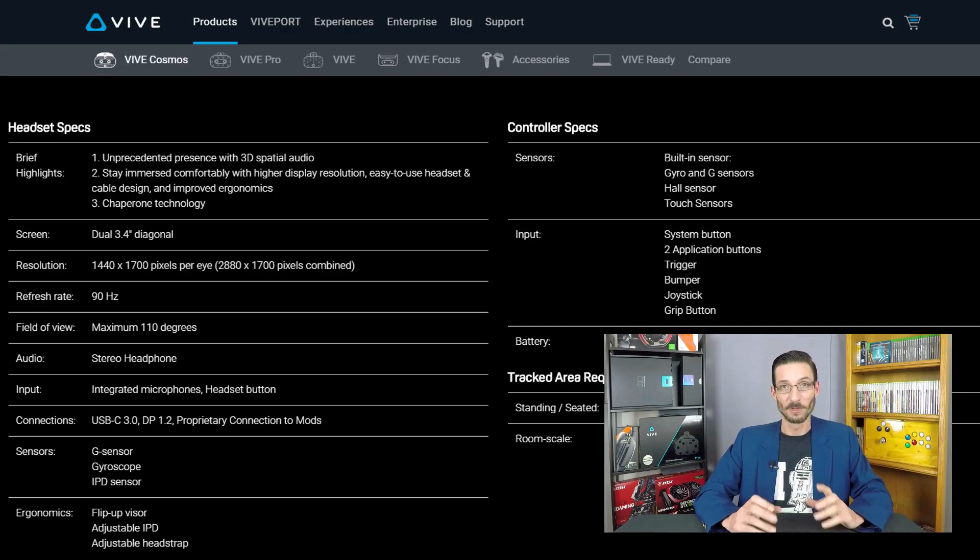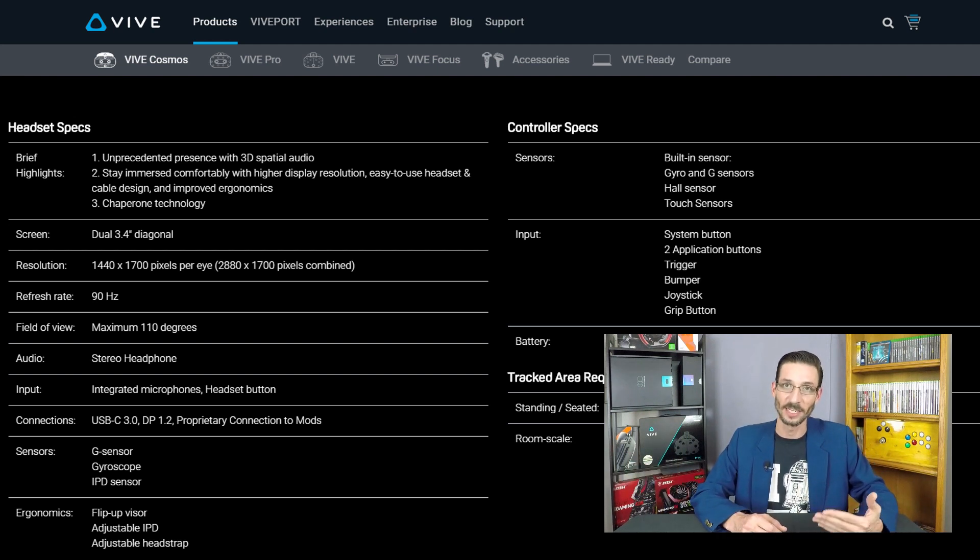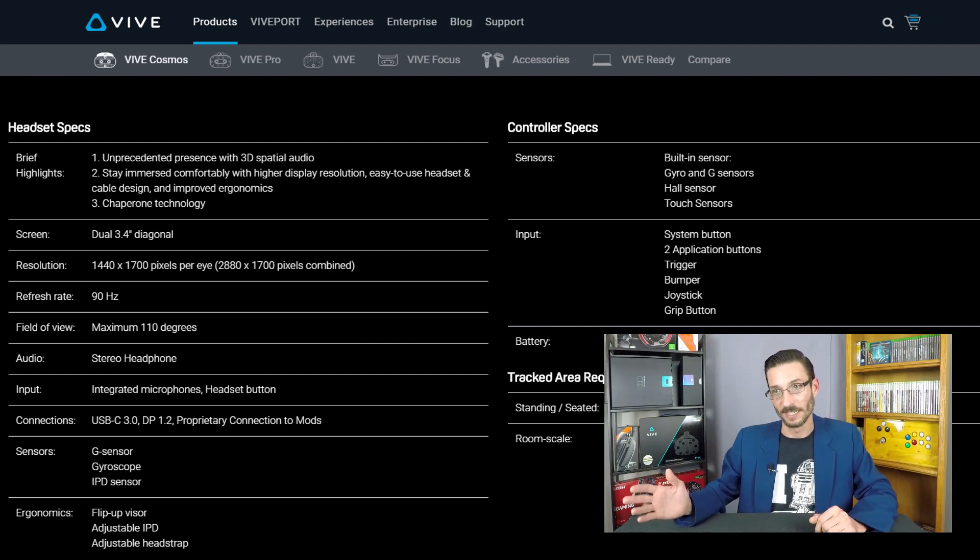For example, the refresh rate for the Vive Cosmos is stuck at 90 Hz, whereas the Index has moved on to 120 Hz and is working on 144 Hz. The field of vision is still stuck at 110 degrees, despite the Valve Index increasing it by up to 20 degrees. The lenses for the Cosmos are still the same lenses as in the original Vive — the concentric circles in those Fresnel lenses are quite pronounced — whereas Valve re-engineered a new lens for the Index, resulting in much smaller concentric circles.